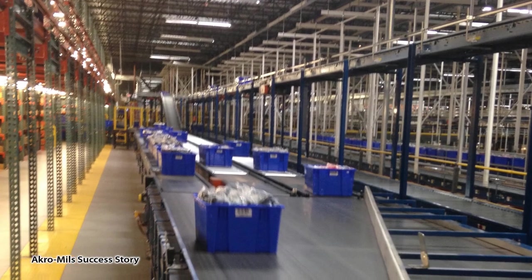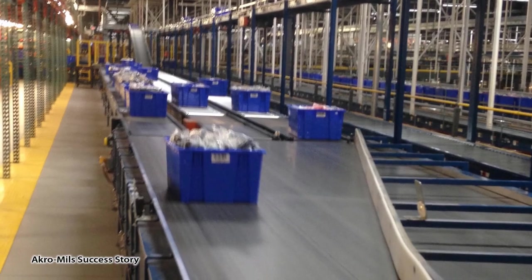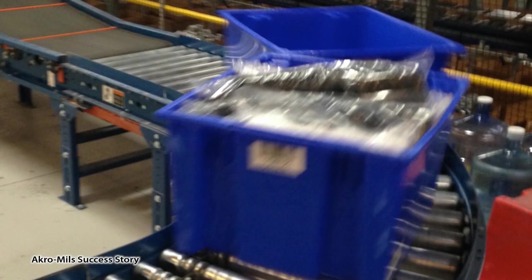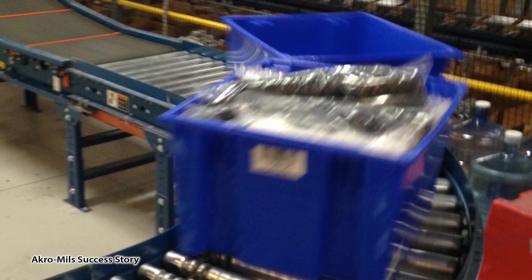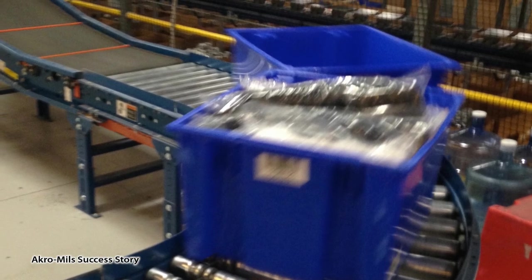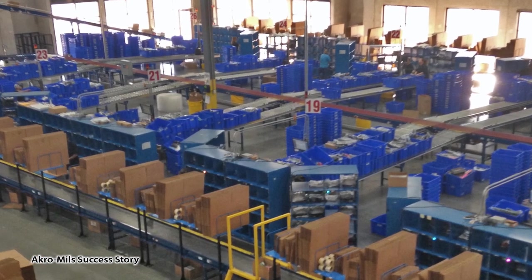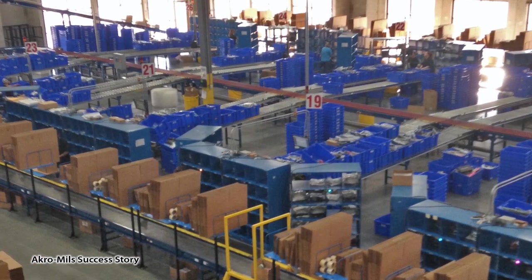The benefits of the nest and stack tote became apparent to plant employees and managers from the start. The totes ride very well on the conveyors. It saves the facility time and money by making employees more efficient. And the facility has only had to replace a few totes over the years — a great return on investment.